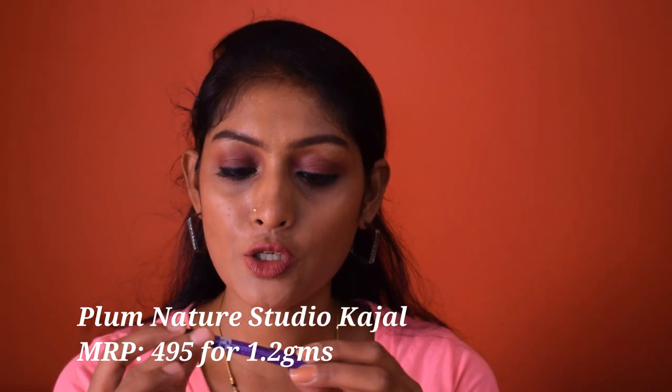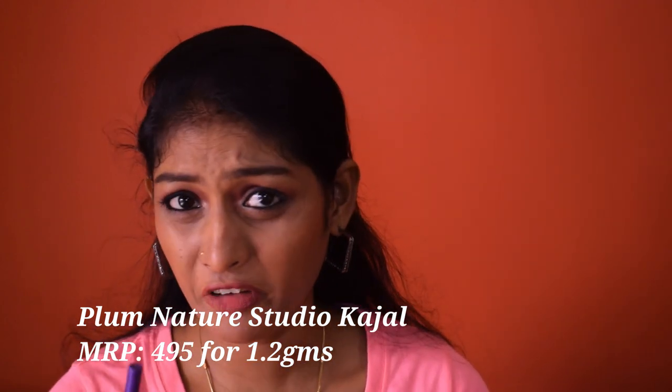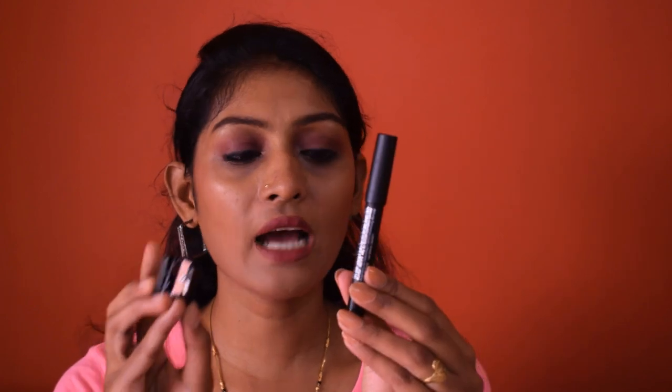The last kajal is the Plum Nature Studio Kajal — I'm almost done with this one. It retails for 495 rupees for 1.2 grams of product. Plum is available on Nykaa, Amazon, Flipkart, Purplle, and also Plum's official website. All four are sharpenable products. The Nykaa I Am Bold Kajal and the Plum kajal come with their own sharpeners in the packaging, whereas the LA Girl and the Nykaa I Am Smoky do not — you have to buy sharpeners separately.